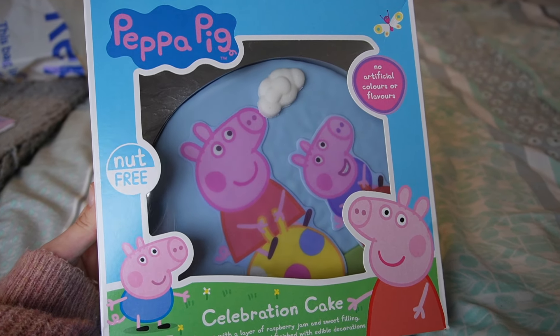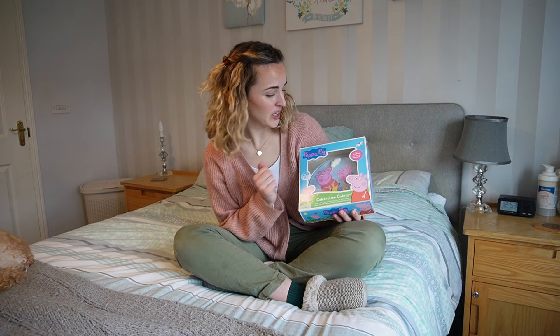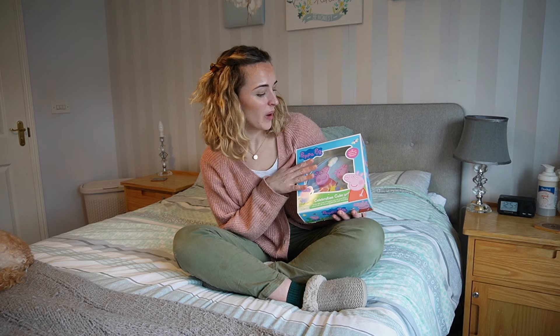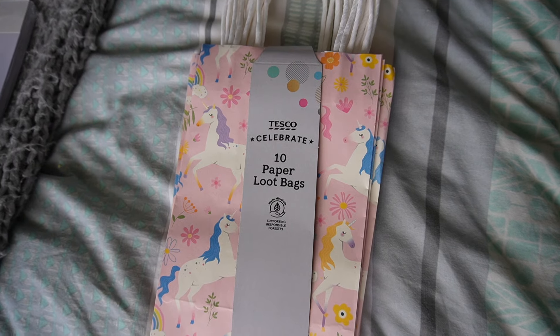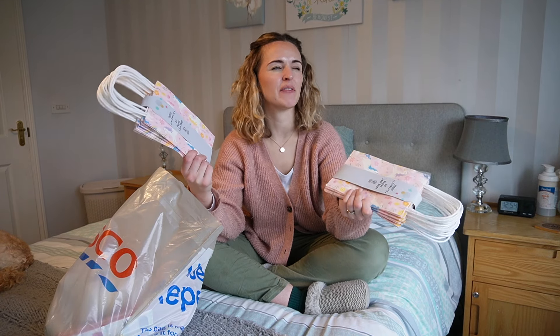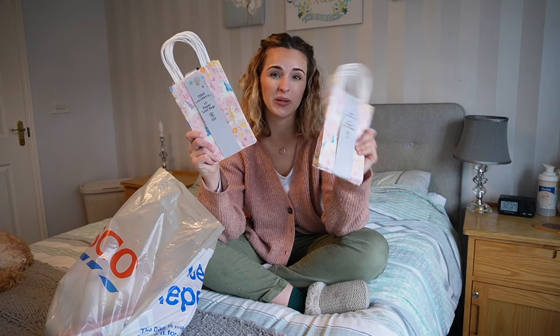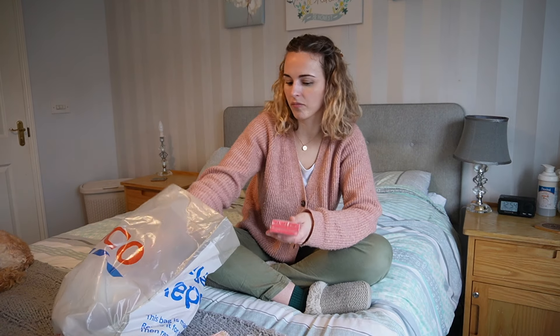Cakes are way more expensive than they used to be, but I'm not spending £60 on a cake she won't eat — this one is nice, simple, and child-friendly. For party bags, I went to Tesco which has a great party bag section — I think it's five items for the price of four. I got 20 unicorn party bags since I couldn't remember exactly how many were coming, and we use them for Easter and summer parties too.